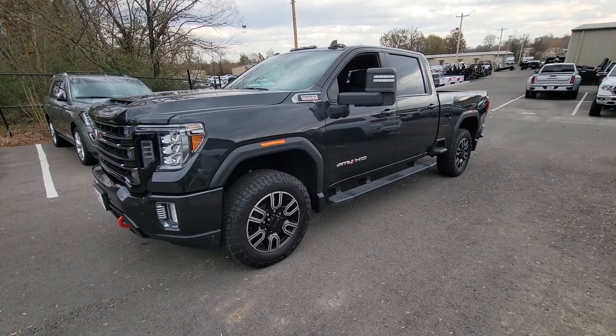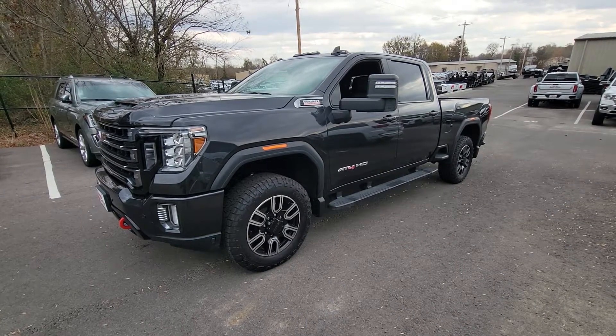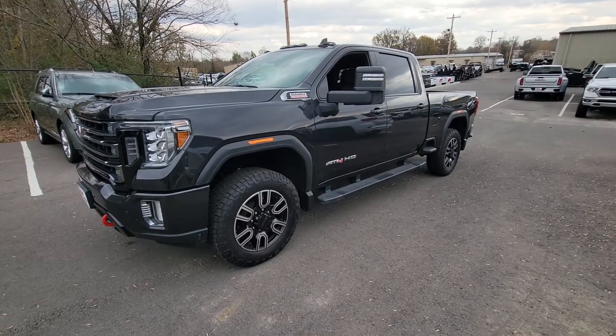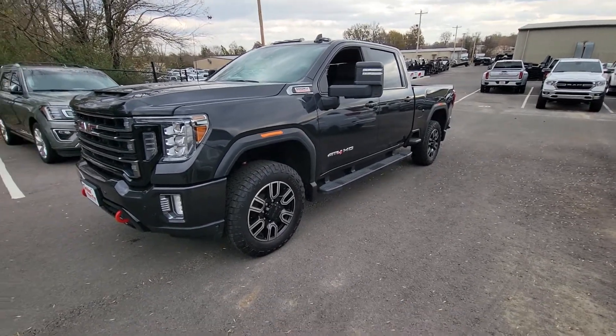Hey Hector, this is Adam over at Perkins Motorplex, getting you that video on the 2020 GMC Sierra. This is the 2500 diesel Duramax AT4. This thing is nice, nice, nice.